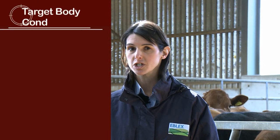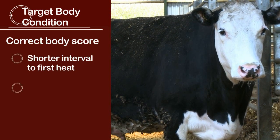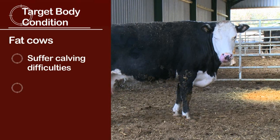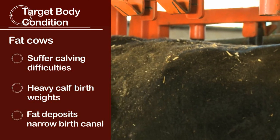Cows in the correct body condition score at calving have a shorter interval to first heat and get in calf sooner. In general, cows that are too fat at calving suffer with calving difficulties as a result of heavy calf birth weights and fat deposition narrowing the birth canal.